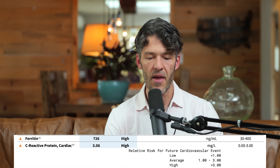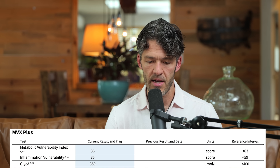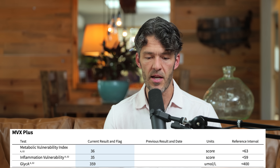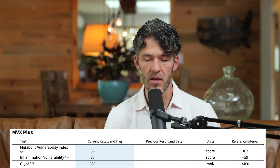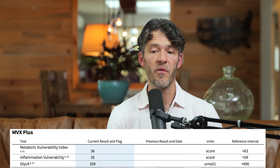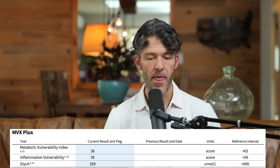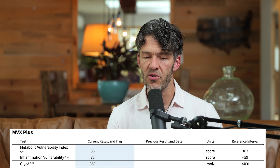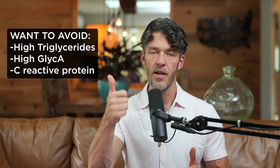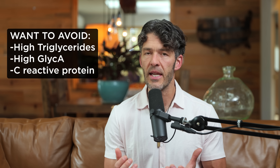What helped me better understand the source is I also like to run the MVX test — the metabolic vulnerability index test. Darren Schmidt turned me on to this one, and it also includes GlycA. His GlycA is close to 400, which is the upper end of the reference range in micromoles per liter. The combination we don't want is high triglycerides, high GlycA, and high C-reactive protein — and that's exactly what we see in this individual.